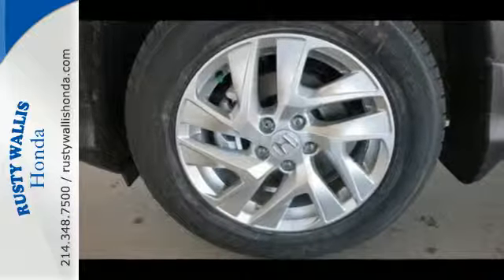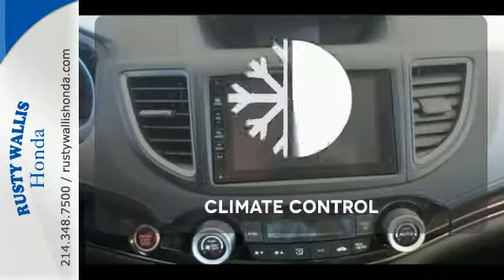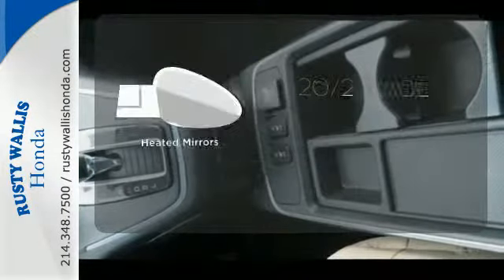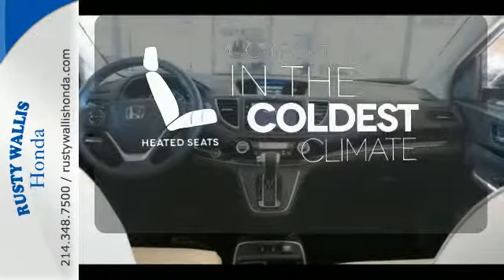Fire up the push-button start and say the command with Bluetooth hands-free link and you're off on another adventure. Select the perfect temperature with the climate control. The heated mirrors let you see behind you without all the work. The heated seats keep you comfortable no matter how cold it is.